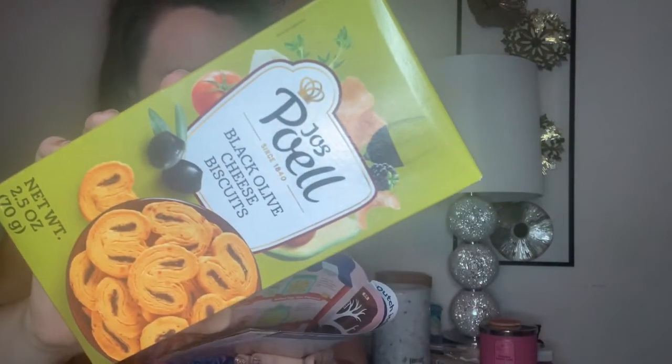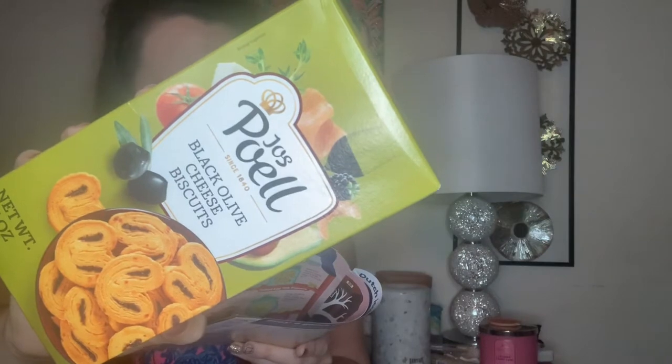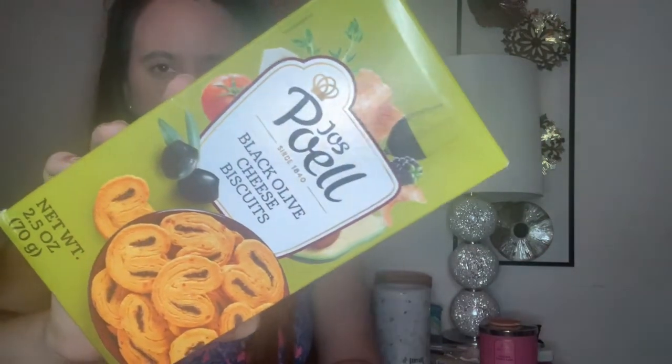We also have a twist on the classics — these are black olive and aged cheese biscuits. It says real cheese, real olives, real good. I don't like olives but I'm still going to give these a try because I like cheese and biscuits — so I like two out of the three.